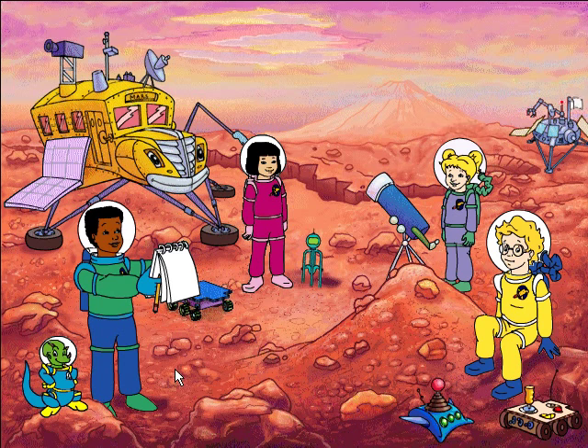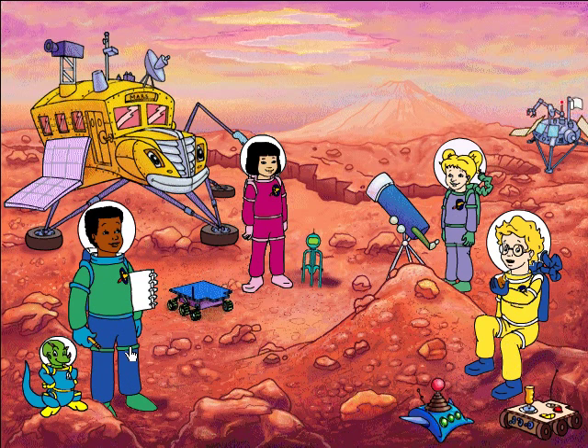If this red rock could talk, it would tell us a lot about the history of this place. If that rock starts talking, I'm heading for cover.